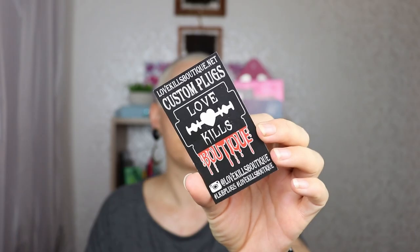In case you are wondering where my earrings are from, they are from Lovekills Boutique. They have a bunch of very, very cool items — these are plugs, but they also have these as earrings. Very, very cool stuff so go check them out. I am not sponsored though, but they did give me a lot of ideas on how I can customize the tunnels that I have.